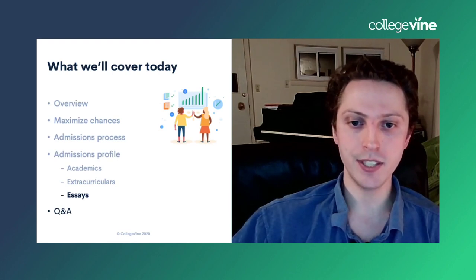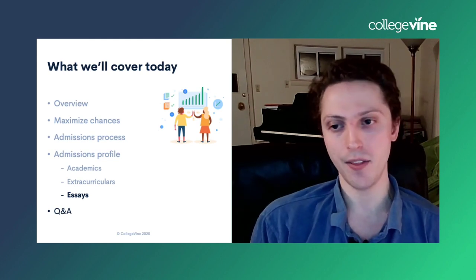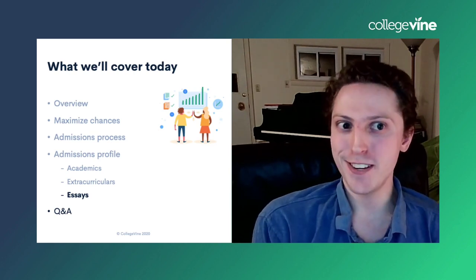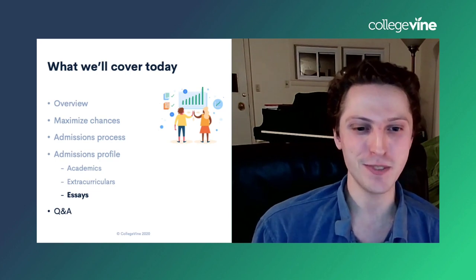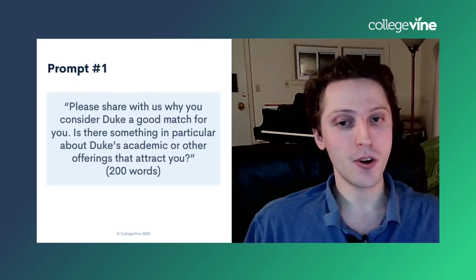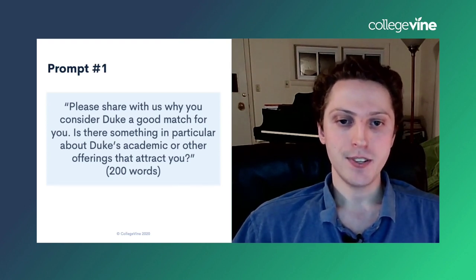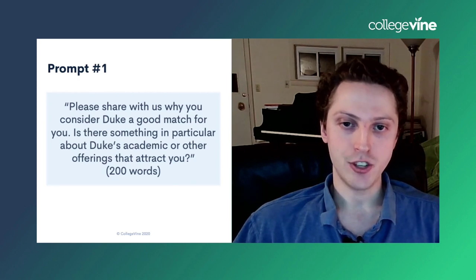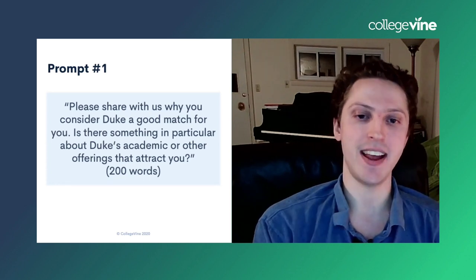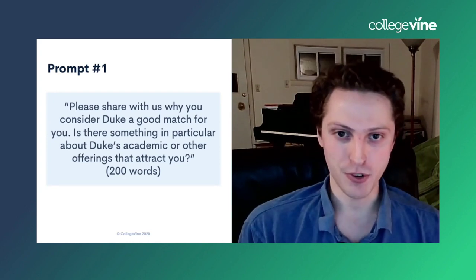Let's talk about essays. There may be a more substantial Duke essays presentation down the line. Let's talk about prompt one — 200 words, and it is required. 'Please share with us why you consider Duke a good match for you. Is there something in particular about Duke's academic or other offerings that attract you?' This is a really standard Why Duke essay.